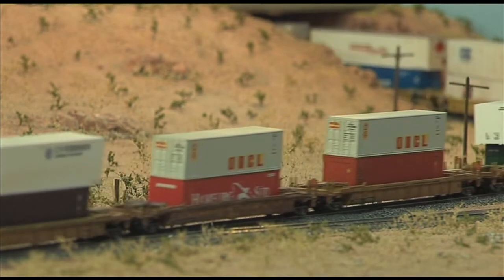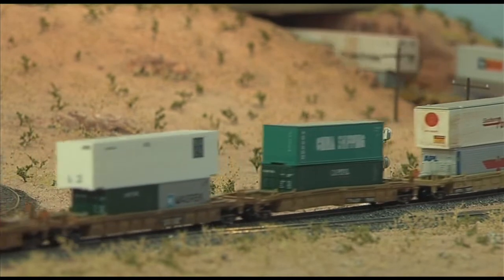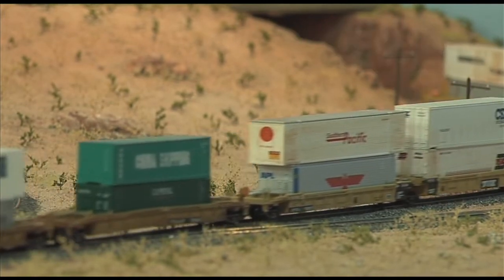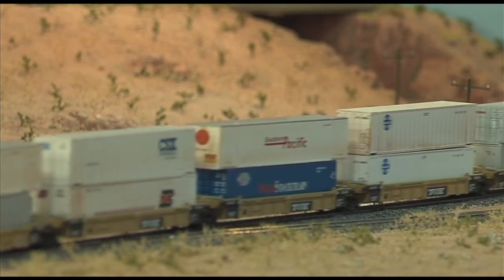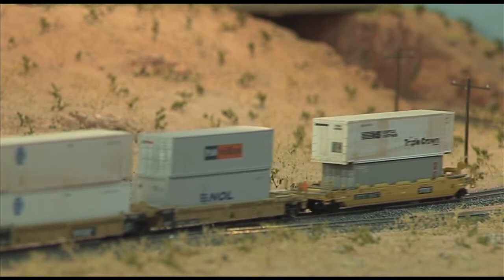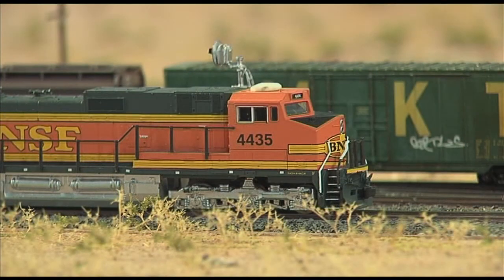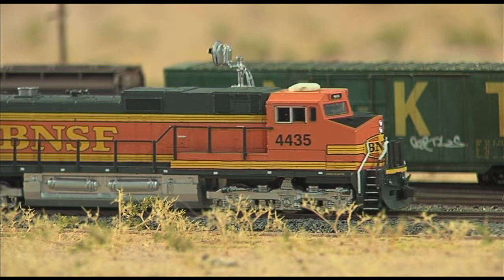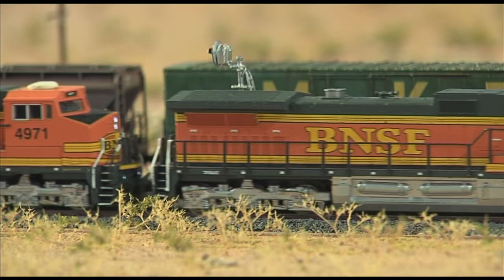And N-gauge, why did you choose N-gauge? Because I've noticed that, unlike some of the other layouts here, you're not running long, long trains, are you? We're not running long trains, partly because the fiddle yard won't permit that in a 10-foot space, and partly because we could only get that much space to actually set the layout up to test it before exhibiting. We're very determined that what we present to people will be running as perfectly as we can make it. We won't run it unless we've had the opportunity of testing it first. It's really important to test.